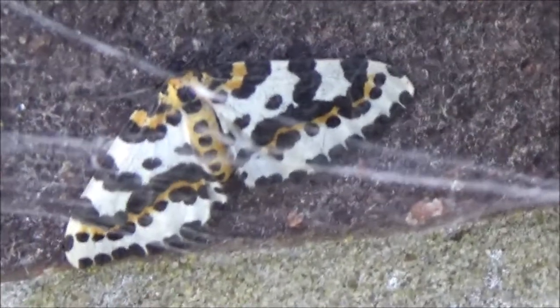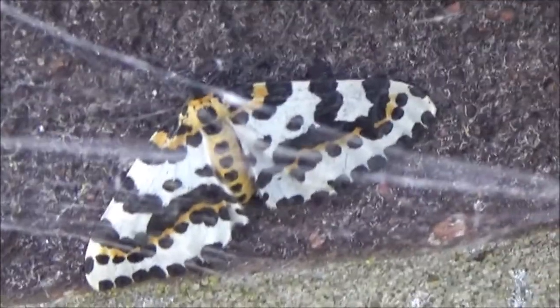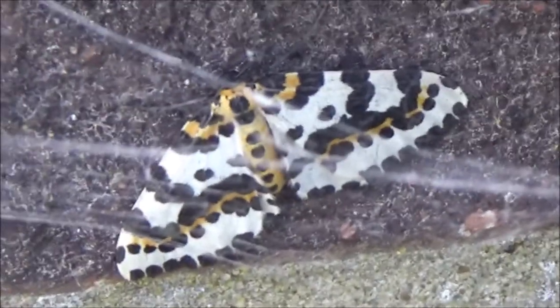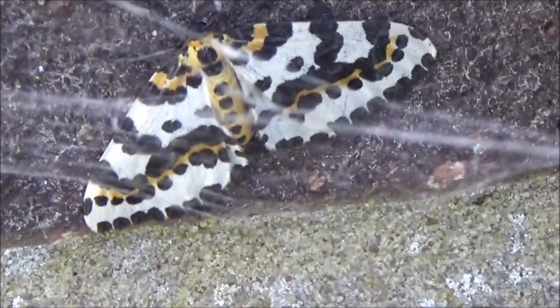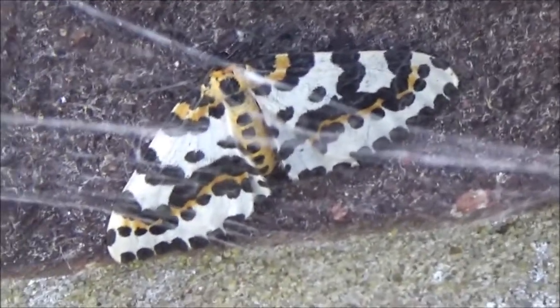They're found in moorland and with heathers, but I did read that they like all different habitats. So this one clearly likes a garden, and I suppose you get gooseberries in gardens.